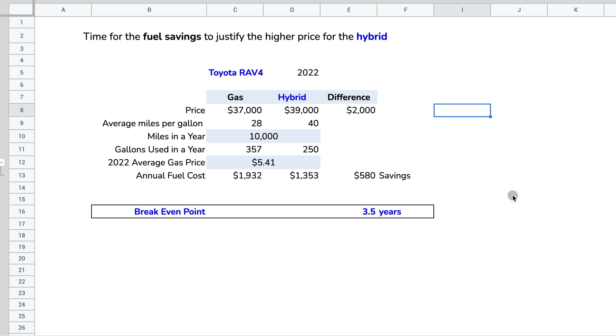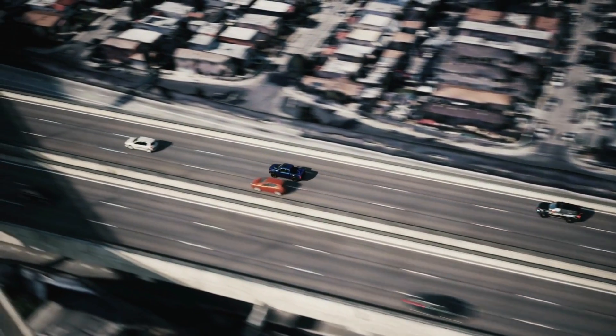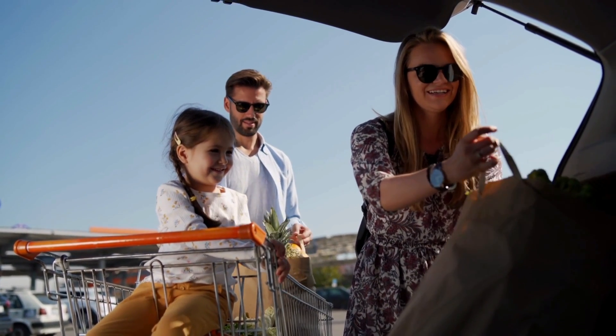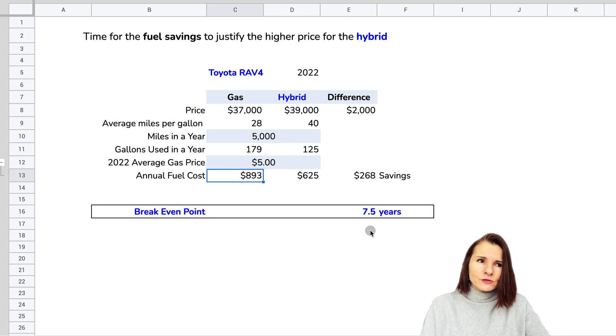The situation for each family can be different. Maybe you drive 15,000 miles a year — then it takes less time to recoup the extra cost. Maybe gas in your area is $7 a gallon — it takes even less. Or if you only drive 5,000 miles a year and gas is $5, it takes much longer. It also depends on whether you plan to keep the car 10 years or sell it sooner. Run these scenarios for your own situation — your mileage, your local gas price, the specific models you're considering.